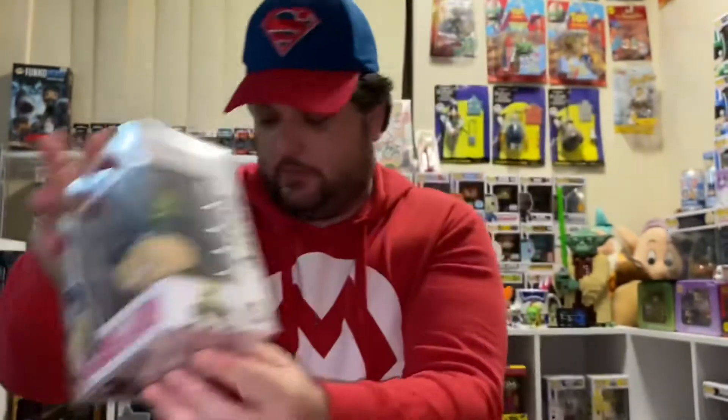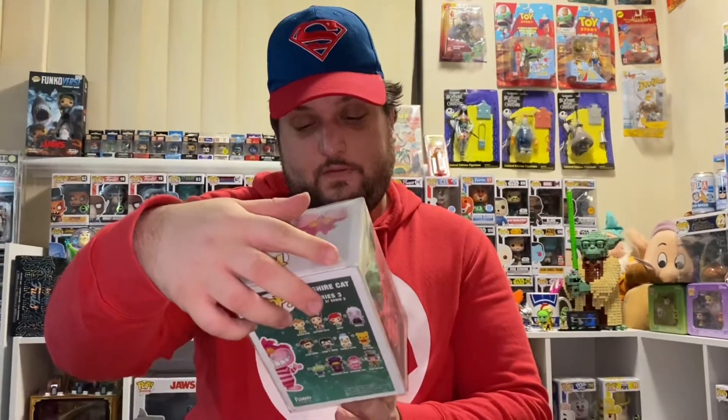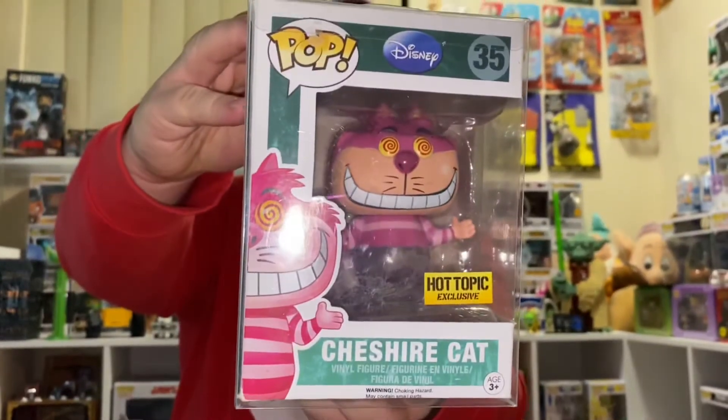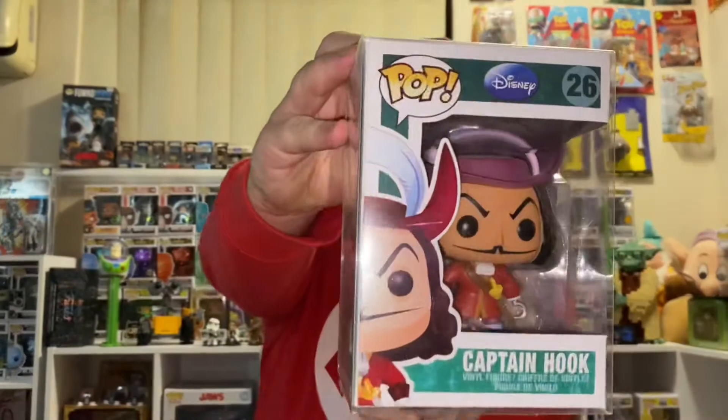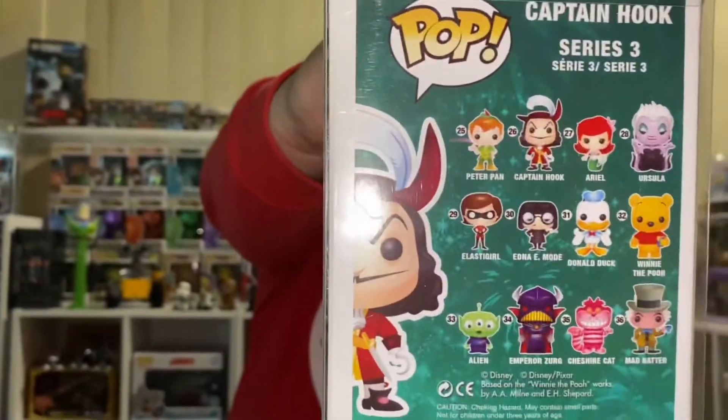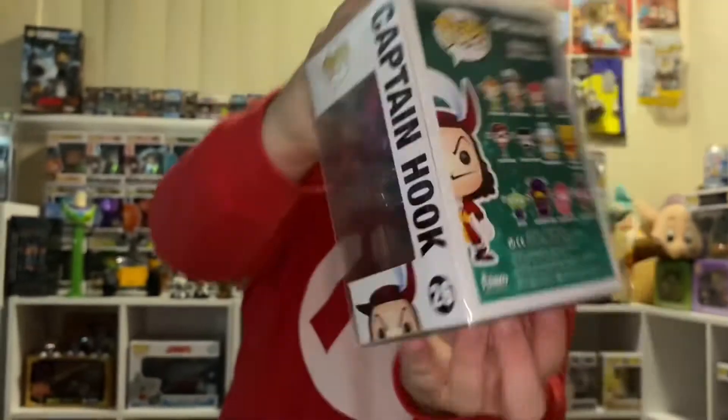Number 38, Goofy. Number 35, this one's the Hot Topic exclusive — Cheshire Cat as he's vanishing. 27, Ariel. 26, Captain Hook — that's Series 3. Very hard to get a hold of. All those are like hundreds of dollars, so I don't know how lucky my wife's going to be getting the rest of them.